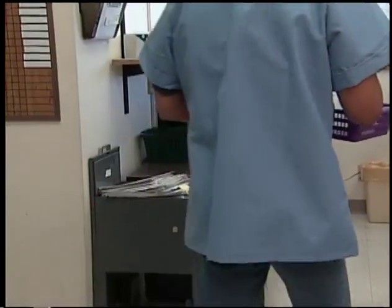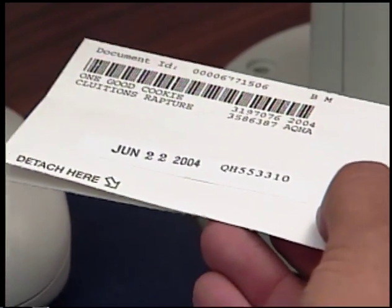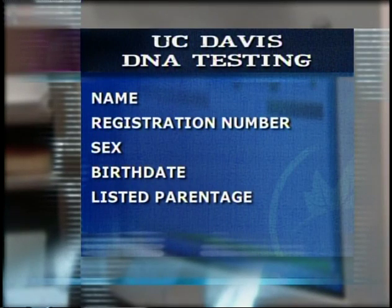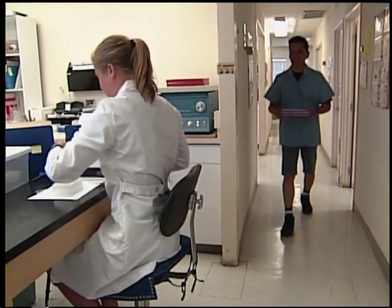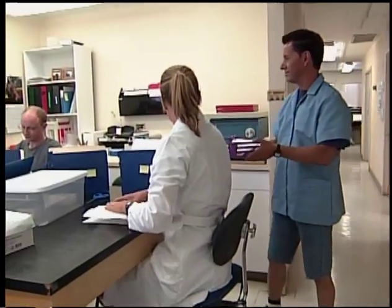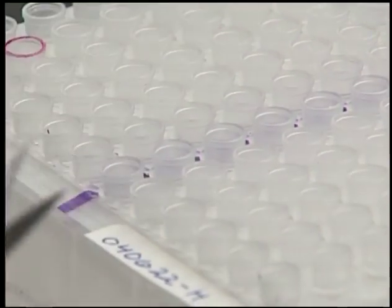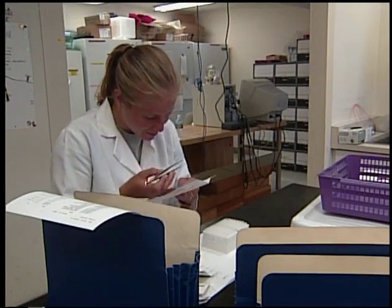And now let's follow your horse's hair as it enters the lab. First, a lab technician scans every envelope into the computer system. The AQHA has already entered your horse's name, registration number, sex, birth date, and listed parentage into the computer's database. The samples are then clustered into groups and delivered to the hair cutters.